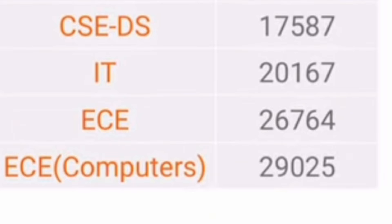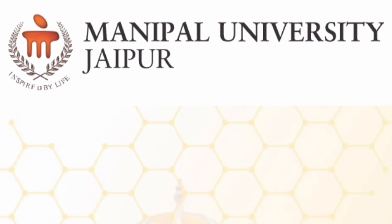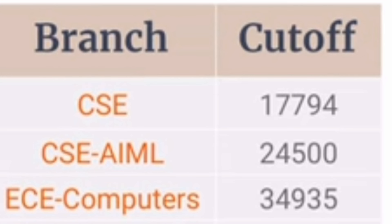Now let's move to the third campus, Manipal University Jaipur, which is not part of MIT. It is a different state private university established in 2013-14. The CSC cutoff is around 18,000 in the last round — first round it will be around 9,000 to 10,000 but gradually increases to 17,794 in the last round. CSE AML is available at a very low rank of 24,500. ECE with Computer specialization is around 34,935.